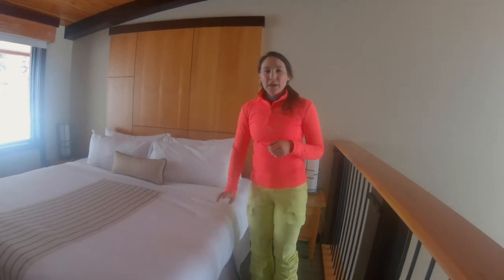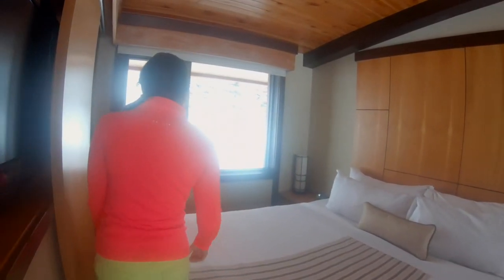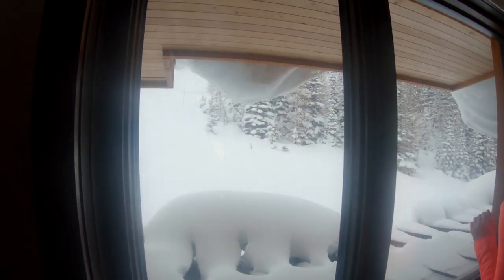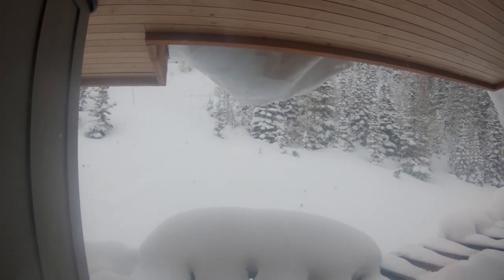Nice big king-size bed up here and you also have a window facing the other direction, so you get the best of both worlds. You get to see gorgeous pine trees loaded with snow and you can see the snow that is about to drop off of the roof right there.